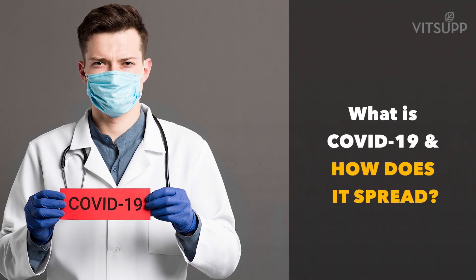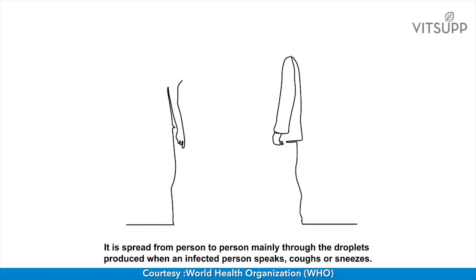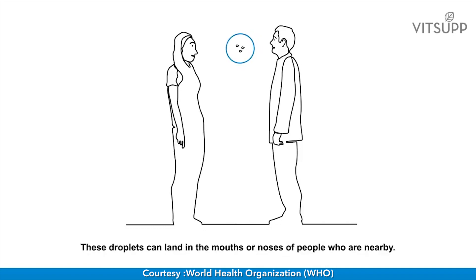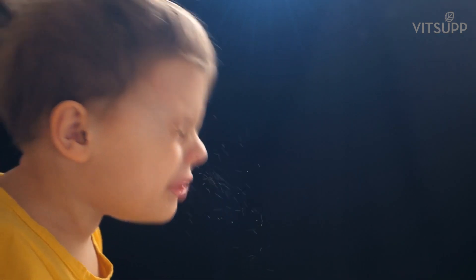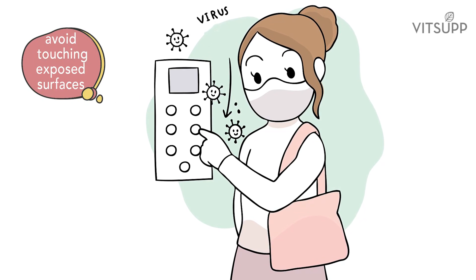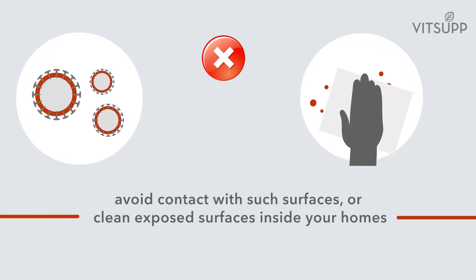What is COVID-19 and how does it spread? COVID-19 is a strain of the coronavirus, which is highly contagious. It affects the respiratory system. The World Health Organization declared it to be a pandemic on March 11, 2020. As WHO says, the COVID-19 virus spreads primarily through droplets of saliva or discharge from the nose when an infected person coughs or sneezes. It is also best to avoid exposed surfaces that are touched by others, or clean exposed surfaces inside your home.